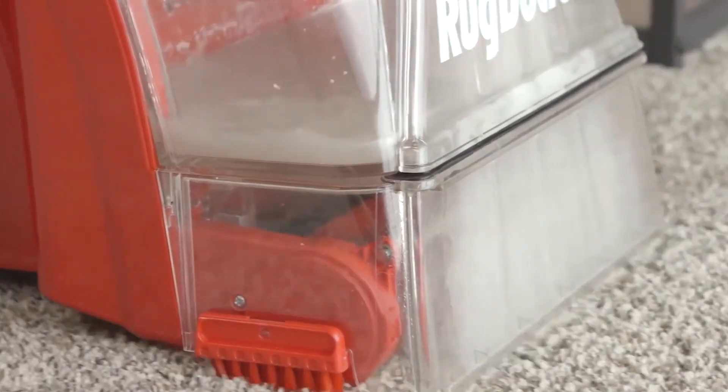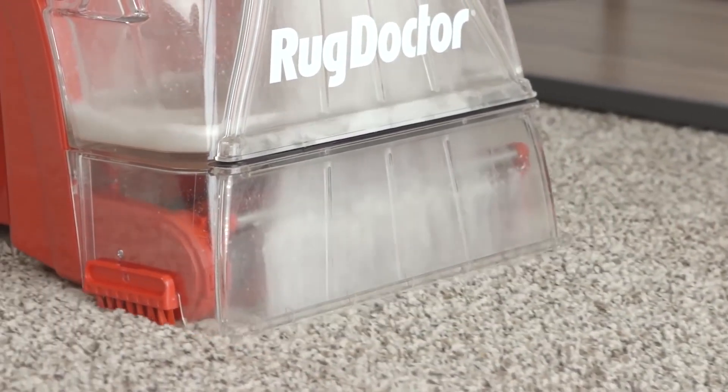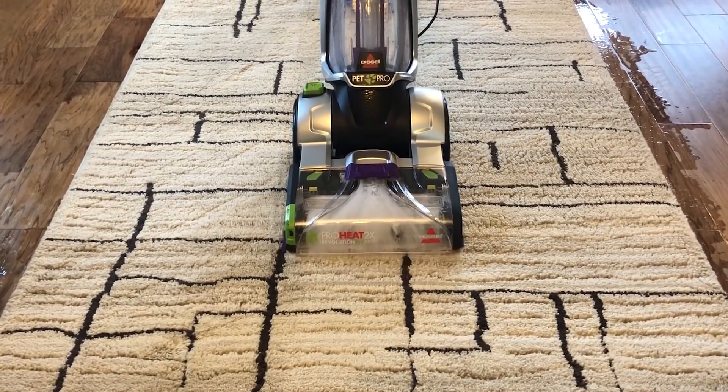Pets, kids, and just general wear and tear can leave your carpeting looking lackluster. Carpet cleaners are a great way to elevate your cleaning routine, to get more dirt and grime out of your carpets and furniture than possible by vacuuming alone, so buying a carpet cleaner can be a sound investment.